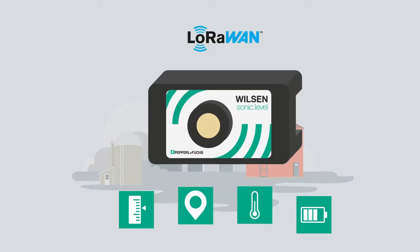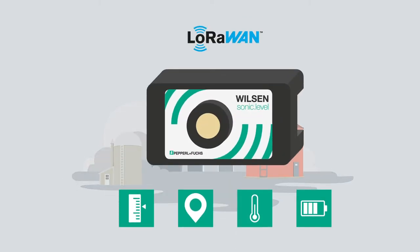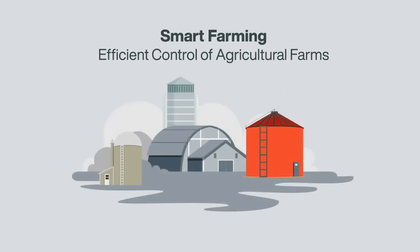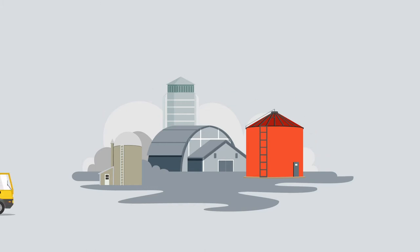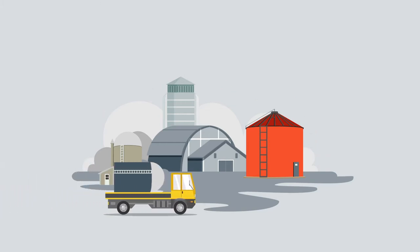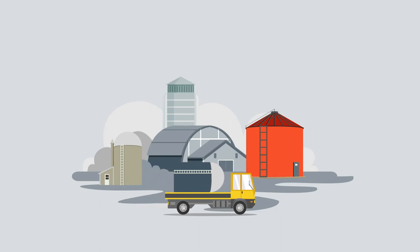The Wilson Sonic Level provides a valuable contribution to the efficient control of agricultural operations with its intelligent level management. Agricultural businesses are suppliers of both food and energy and therefore an important source for our society.